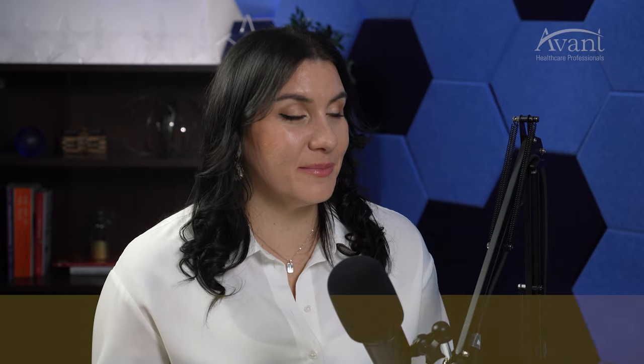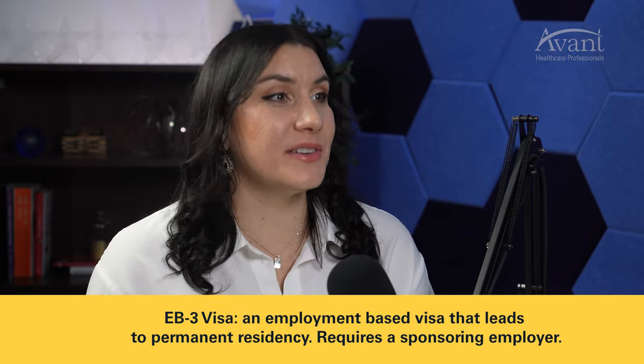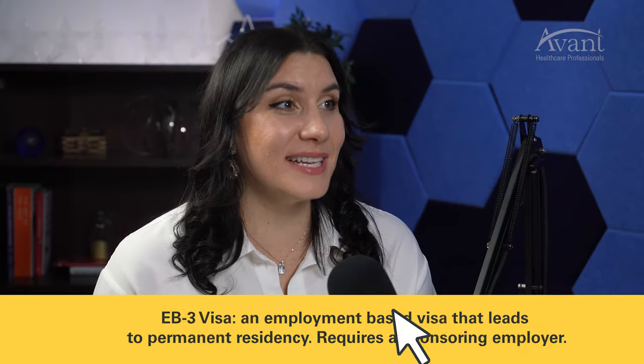Step number five: green card. You've passed NCLEX and licensure is all good to go. What type of visa do we provide? We sponsor most of our nurses for an EB3 visa — EB stands for employment-based, category three — which files to a green card. A green card provides permanent residency, meaning you can live and work in the U.S. as long as you'd like. Pretty awesome.